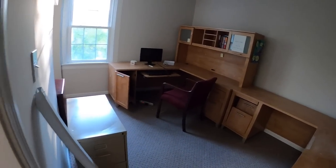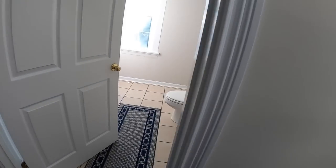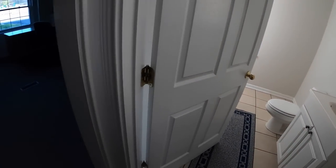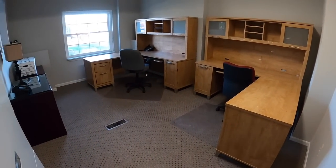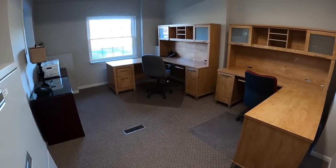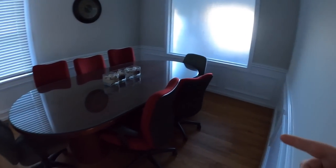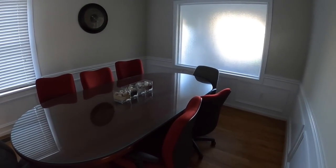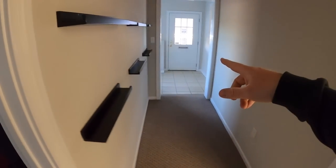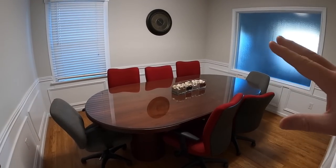We're probably going to get rid of these desks because I don't think we need these massive desks. This room right here is probably just going to hold eBay inventory. There's a nice bathroom. This room will hold eBay inventory and will also be my packing room. This room will be the listing room, so I'm going to have a photo area and a holding area.